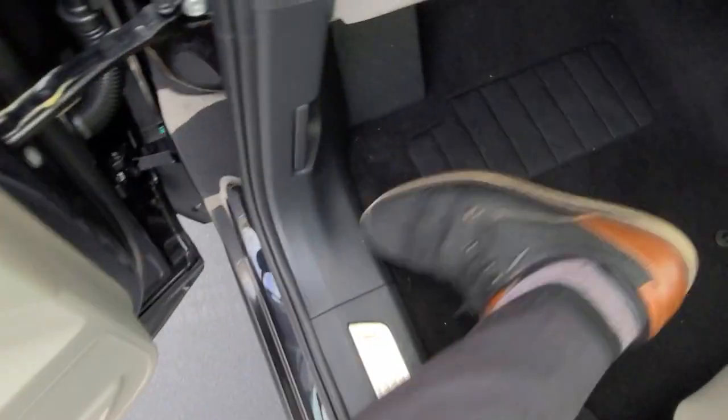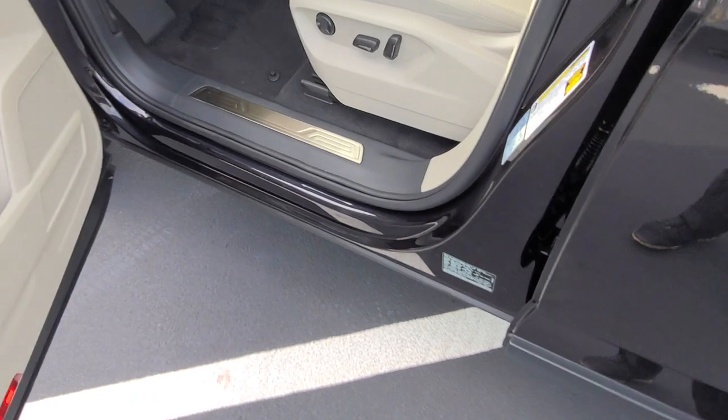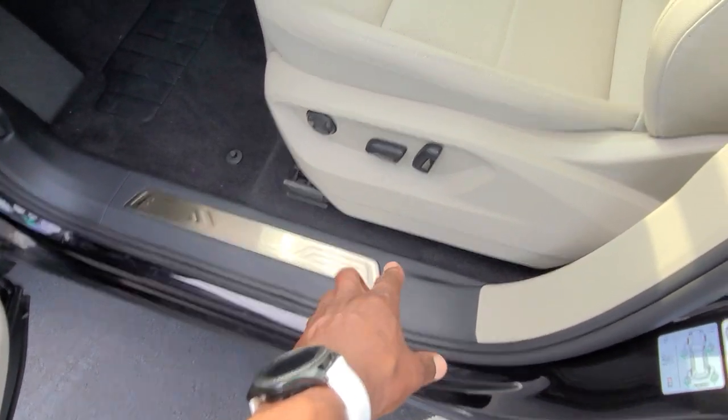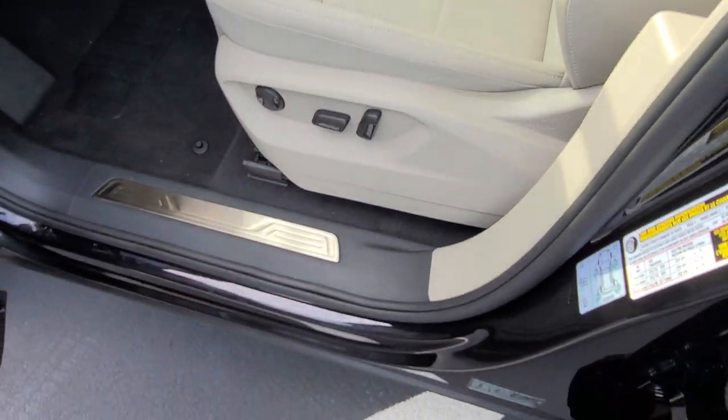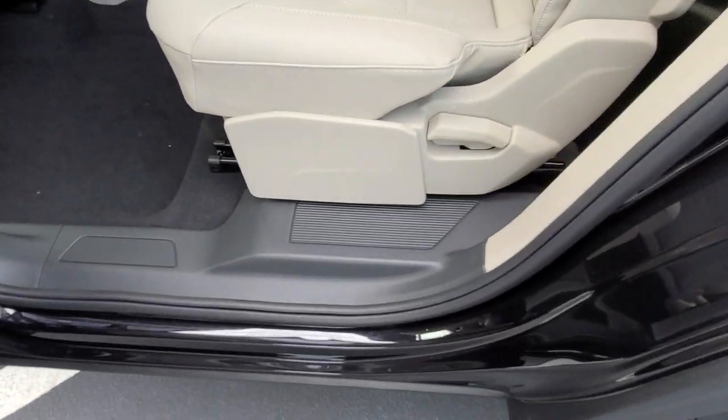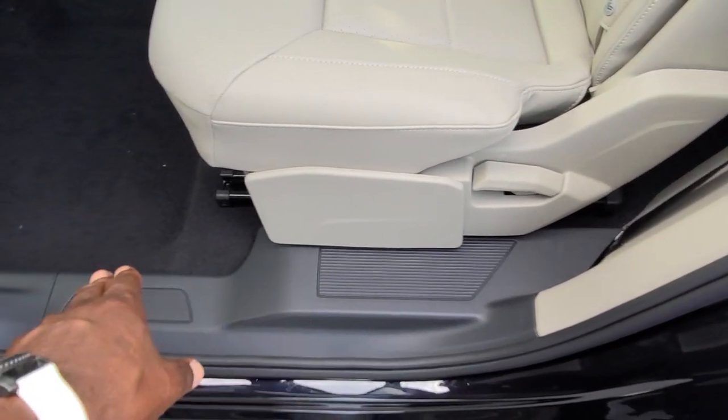Again, black carpet on the floor — it's black where it needs to be. Let's take a look at the second row. The black color protects against scuff marks, while the seat is beige. Anywhere where you're going to have scuffs and things of that nature, they thought about it and put it in black. Same back here.